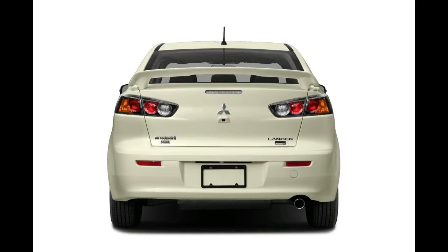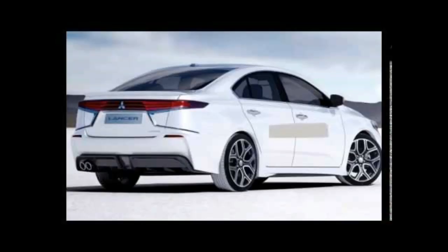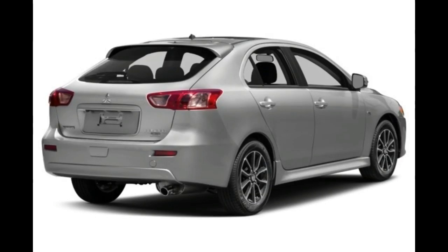The 2017 Mitsubishi Lancer received a 4-star overall rating out of 5 stars by the NHTSA, and 4-star ratings for frontal, side, and rollover crash tests. When tested by the IIHS, the Lancer received the highest rating of good in the moderate overlap front and side crash test, roof strength, and head restraints and seats. However, it was only able to manage a score of acceptable in the small overlap front crash test.